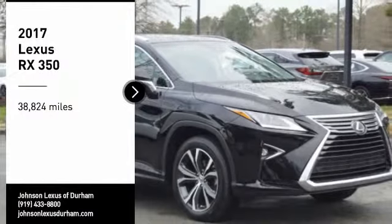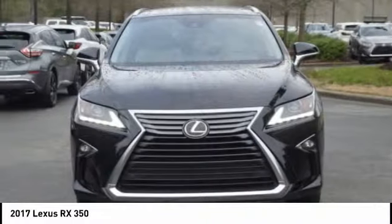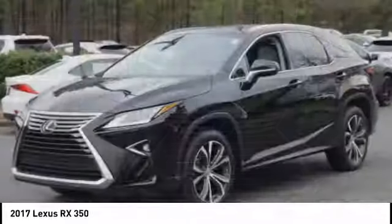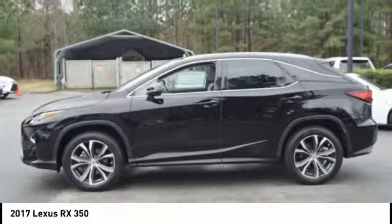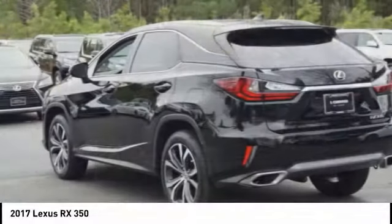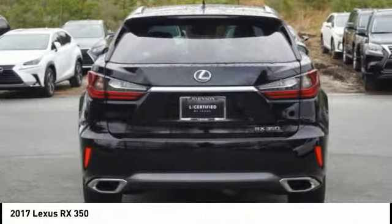Take a ride in the 2017 RX350. The RX350 offers a driver-inspired design and intuitive technology that puts you in total control of your interior. Paired with a spacious cargo area and a powerful V6 engine, the RX350 continues to offer the best combination of powerful performance and interior luxury in its class.